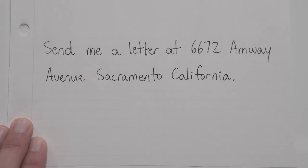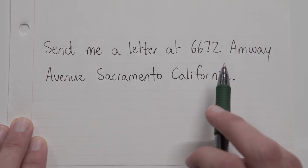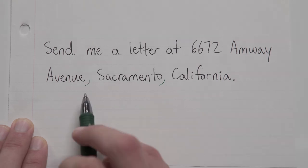Send me a letter at 6672 Amway Avenue, Sacramento, California. Let's take a look here for a second. I see a state at the very end, I also see a city, and I see a street address. So let's separate those away from each other so that our sentence makes sense. I'm just going to start with the state in the back and separate that out. And after that, we've got to isolate the city, which then leaves the street address all by itself as one single unit.